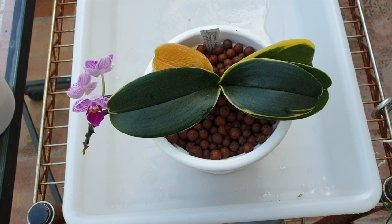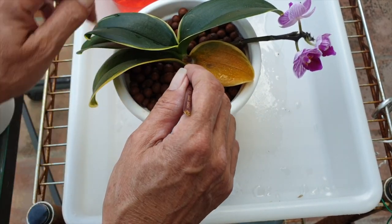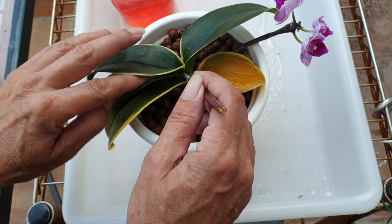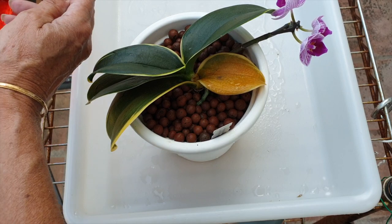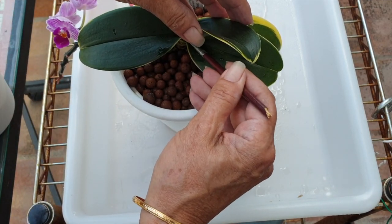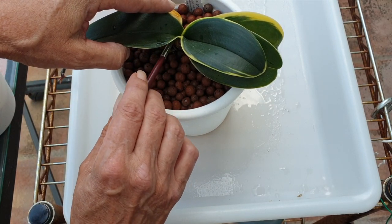Now the question is — have I done enough? Did I get to the scale on time? Will there be any repercussions other than the leaf we've seen drop off? These are all questions that are going to be determined in the weeks to come, not months. Because in my experience with the scale that I deal with here, once they've attacked an orchid and it's going to go downhill, it's going to go downhill quite quickly — six weeks, if not sooner. So we will know very soon if I got to her in time. And if not, then we are either rescuing a Sogo Vivian or having to say goodbye for good.